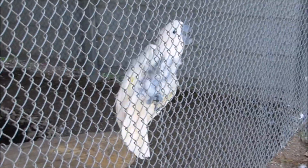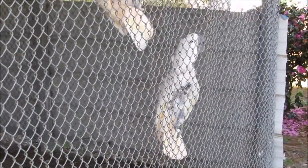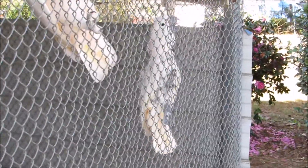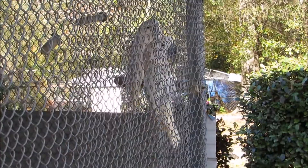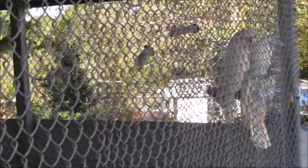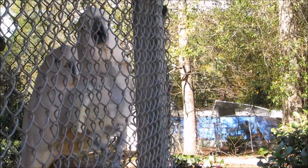Most people are familiar with the white cockatoos. But there are also several others called Cockatiel, Galah — G-A-L-A-H — Palm Cockatoo and Gang Gang Cockatoo. And then there's a red-tailed black cockatoo, which I'd never heard of before.